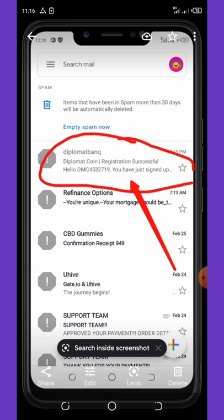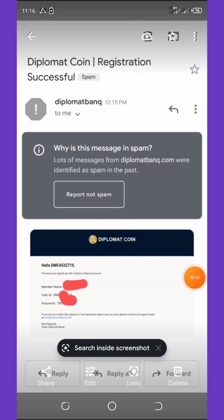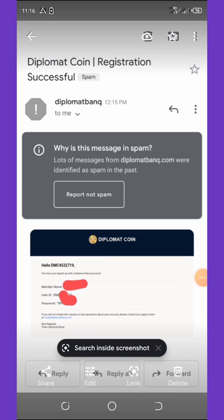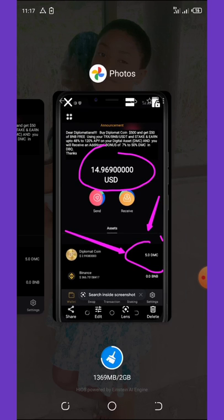Once you submit, they're going to send you a verification message to your email, but it will be under your spam folder. Check your spam folder, open the message, and you'll see your login details — your user ID and password — which you can use to log into your wallet. After that you'll get your free five coins worth $15.